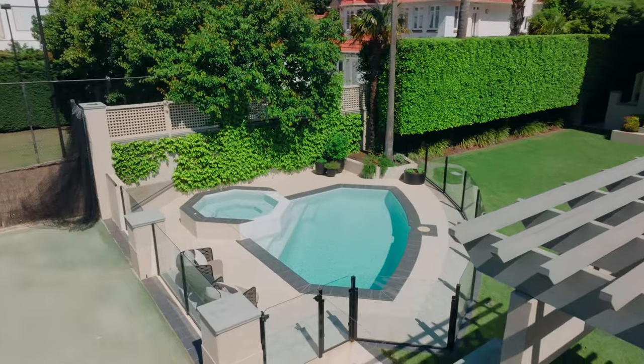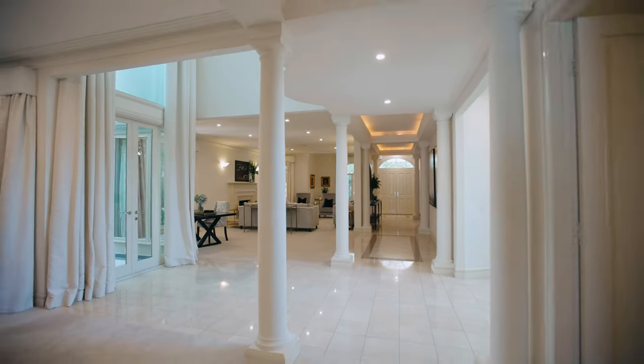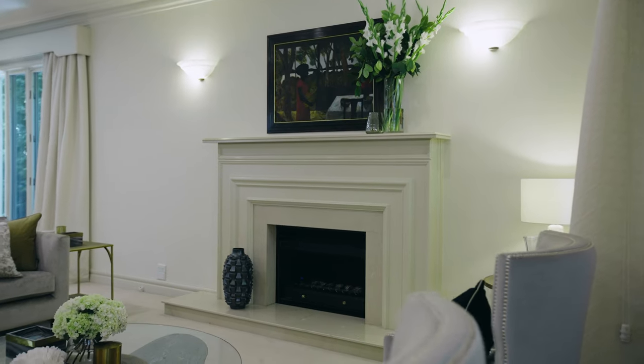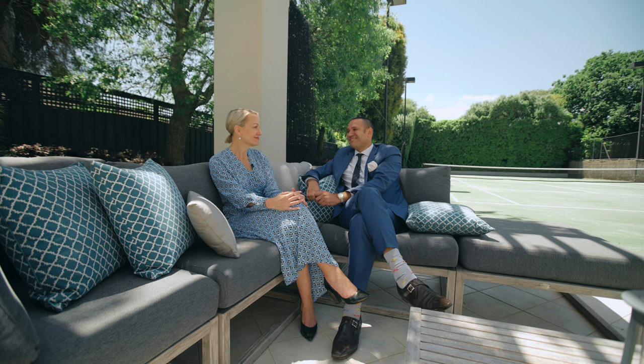Viewings of Park Street Brighton will be via private appointment. I cannot wait to show people through 13 Park Street in Brighton and everything that it has to offer. Can't wait.